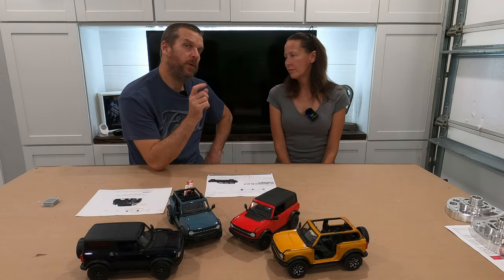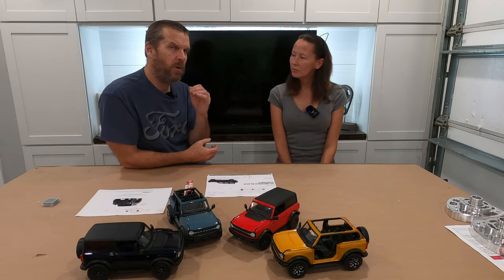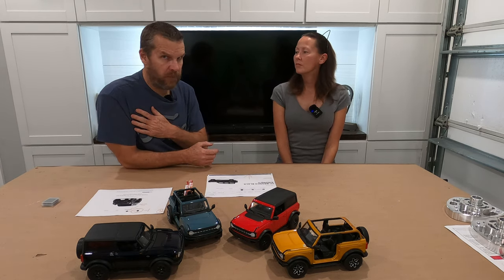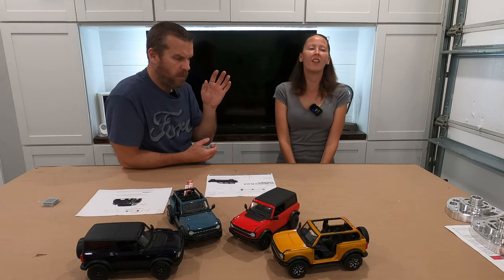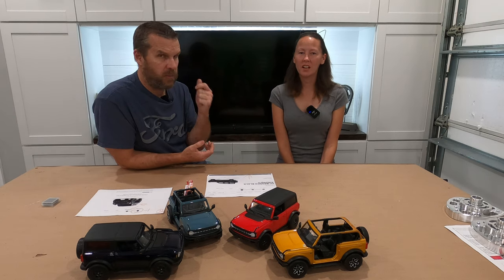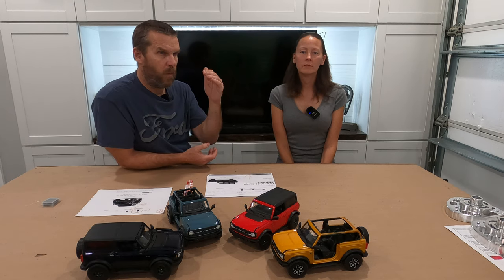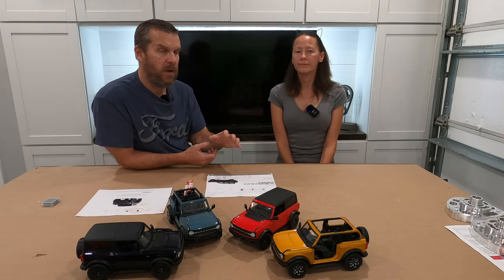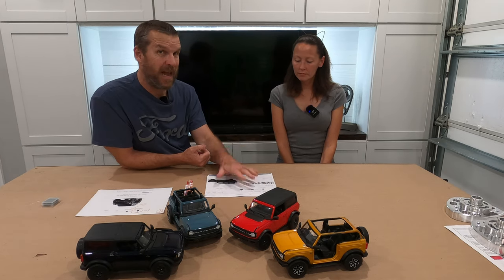Below the customer details, it actually lists vehicle details. It will tell you what your build is — all the options. For example, our Black Diamond: we opted for the mid package, the 2.7 engine, automatic transmission, and the soft top, which comes standard. It actually states everything in there so you know if your build is correct. This is a good thing to check to make sure that's exactly what you built.